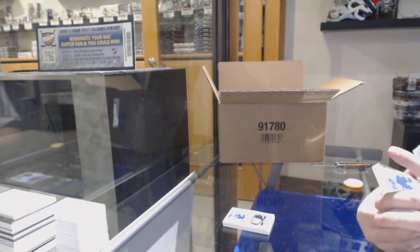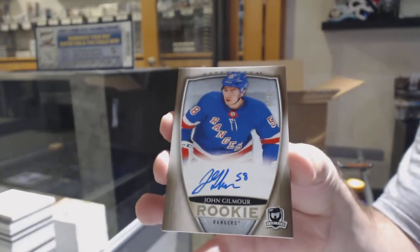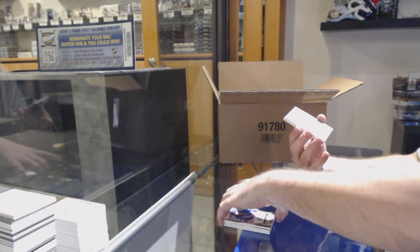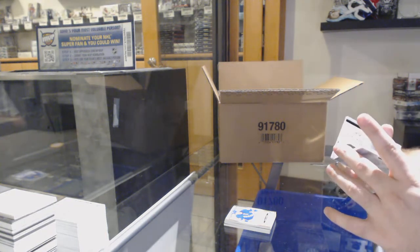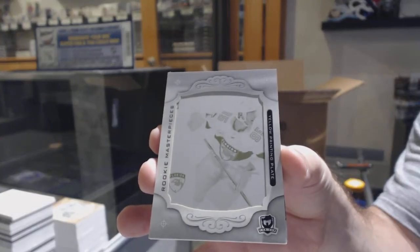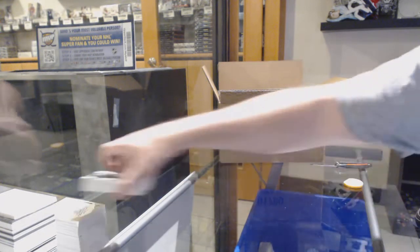For the Rangers, number 36, John Gilmore — gold rookie auto. I think we've got a gold rookie auto on every pack. For the Panthers, one-of-one printing plate of Henrik Borgstrom. And we've got Henrik Borgstrom at $2.49 for the Panthers.